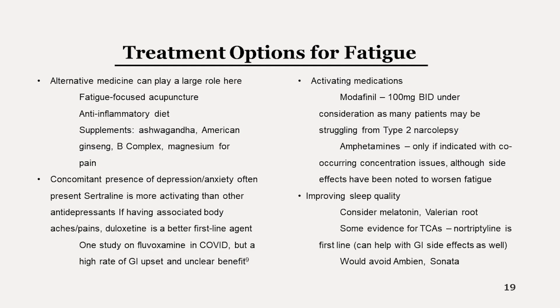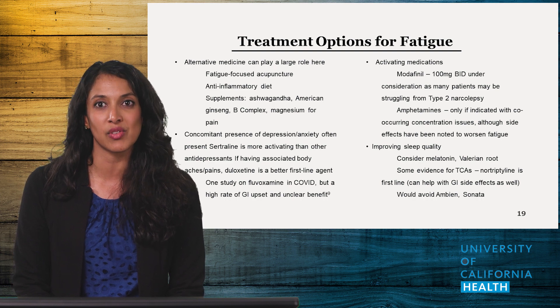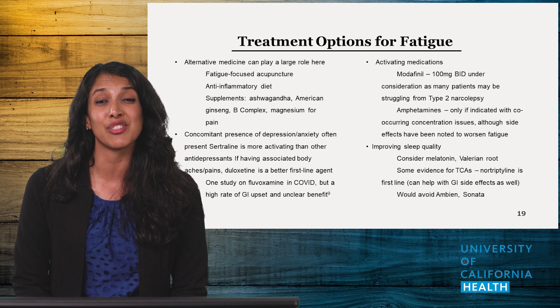When counseling your patients, diet is a very important part of the discussion. The low-histamine anti-inflammatory diet, which is primarily a Mediterranean diet that minimizes meat and dairy consumption, has anecdotally had a big impact on fatigue. I've had a few patients that cut out all sugar from their diet and their fatigue has completely resolved — one patient recently called me when she had had birthday cake to have the fatigue return.